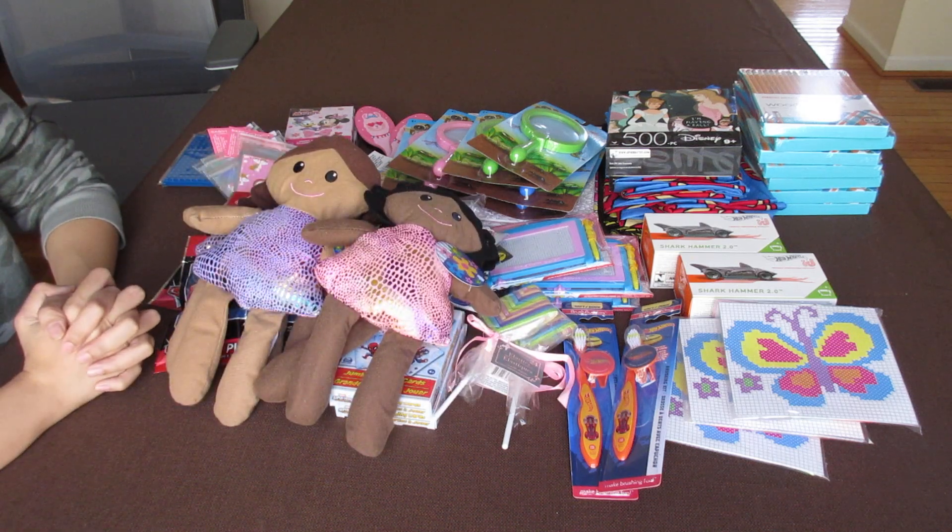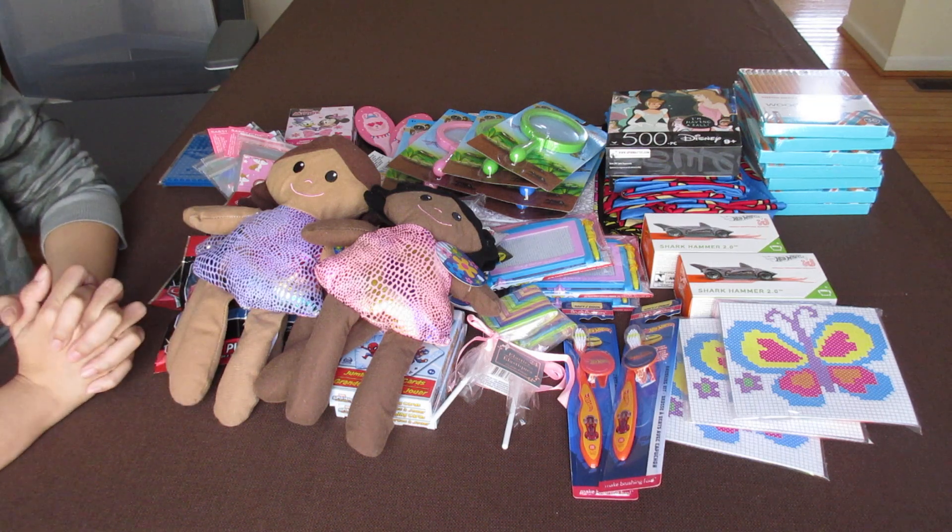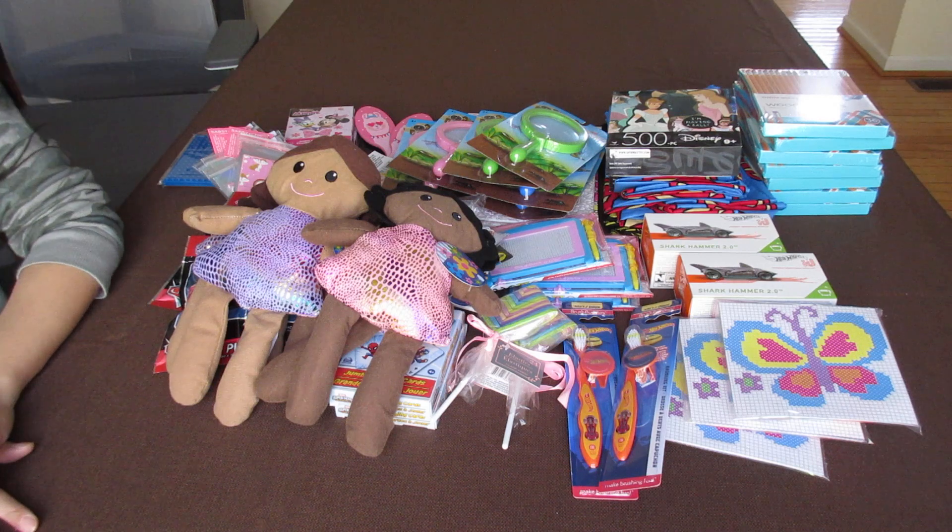I hear that inventory is very low this year, like at Walmart and everywhere. So we'll see. Thank you for watching, and stay safe.